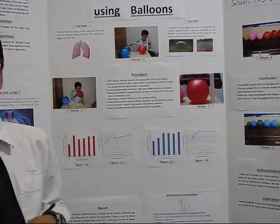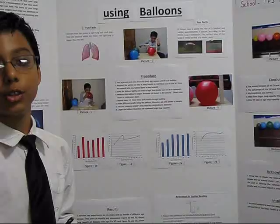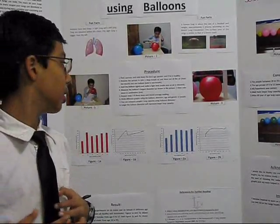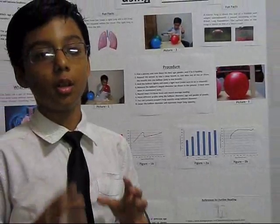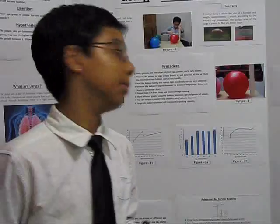Make different graphs using the balloon's diameter, age, and gender of people. You can compare lung capacity using the balloon's diameter. The larger the balloon's diameter, the larger your lung capacity will be.